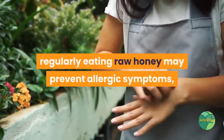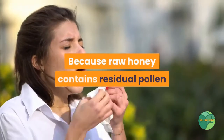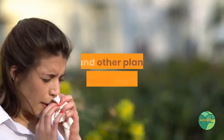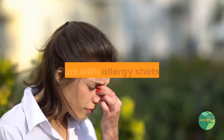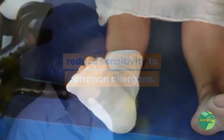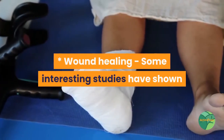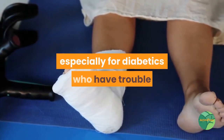Allergies: Regularly eating raw honey may prevent allergic symptoms, particularly those of hay fever. Because raw honey contains residual pollen and other plant components, the theory is that low levels of exposure — similar to what occurs with allergy shots — may reduce sensitivity to common allergens.